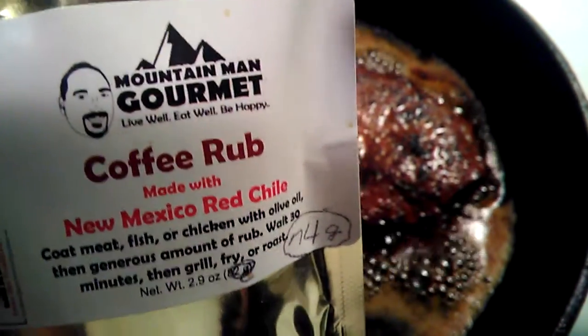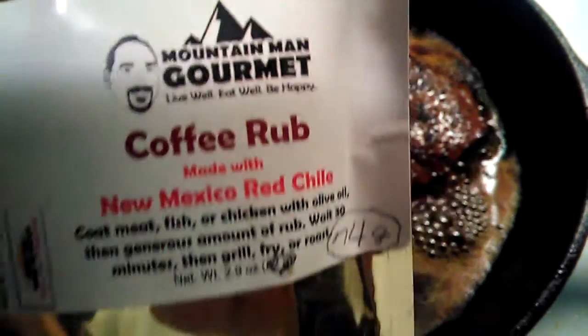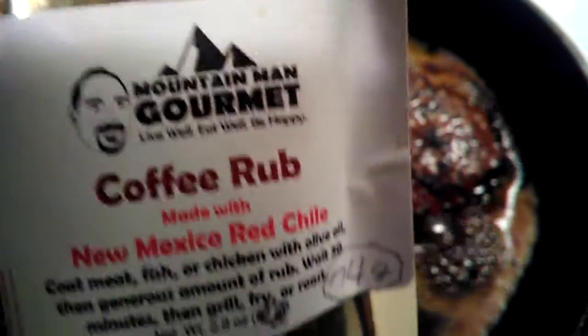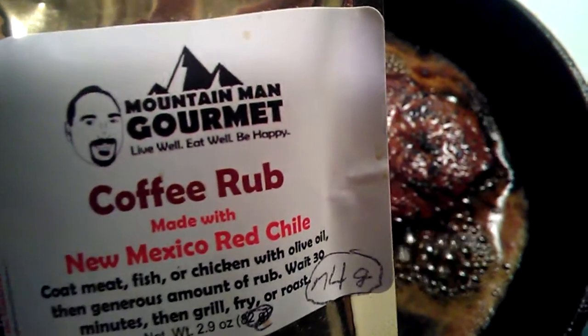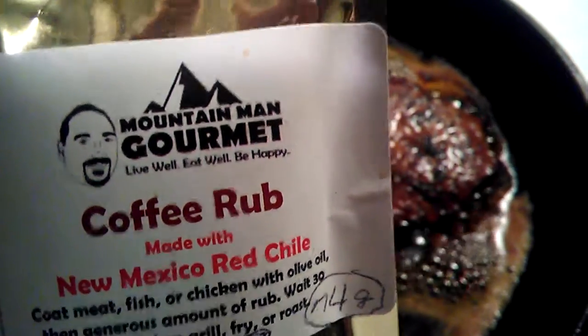Where can you find it? MountainManGourmet.com, or my Mountain Man Gourmet Facebook page, or Twitter. If you want to buy it, go to my website or my Facebook page — that's where you're going to find it. It's really good, trust me.